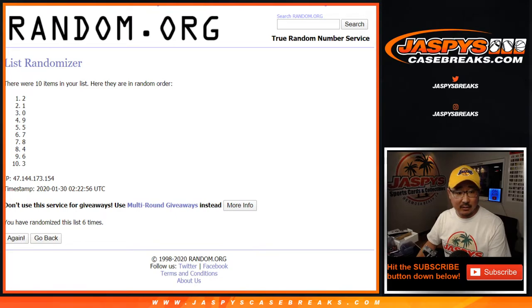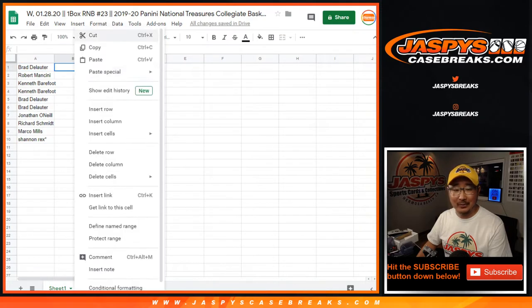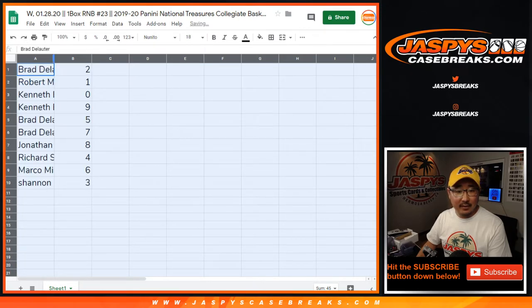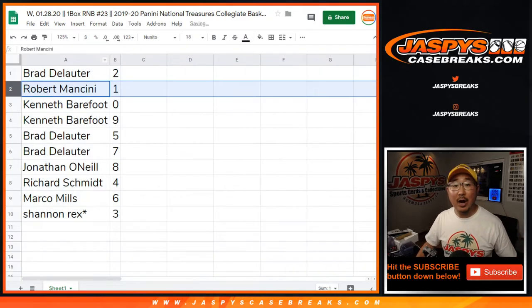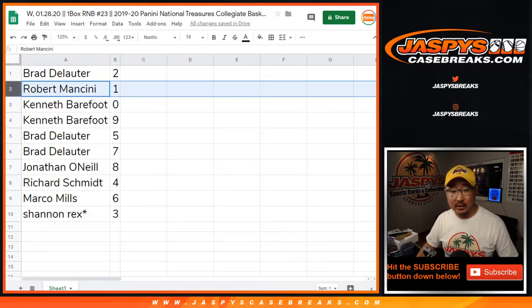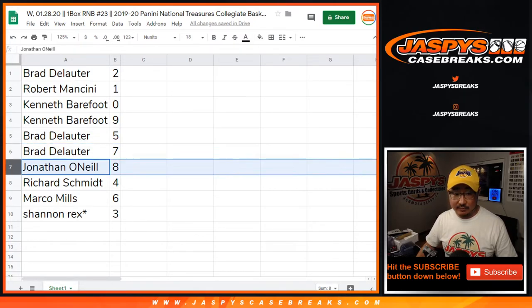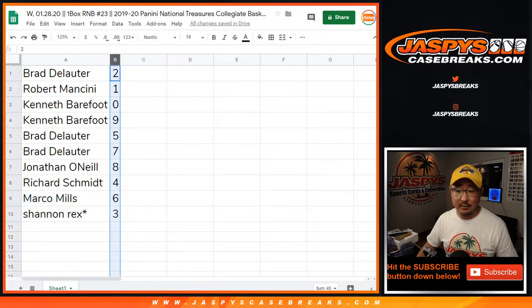All right. Two down to three after six. Brad with two. Robert with one. Kenneth with zero and nine. Zero gets you any and all redemptions, including one-of-one redemptions. Robert, you'll get any live one-of-ones. Kenneth with nine. Brad with five and seven. John with eight. Rich with four. Marco with six. Rex with three.